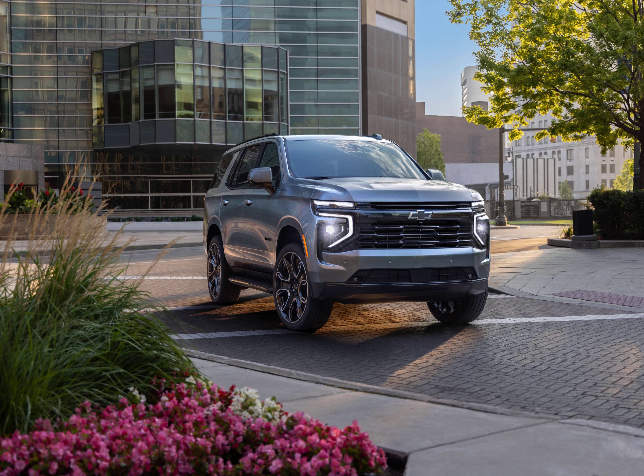Chevy claims the suspension has been tweaked for a more refined ride, while the steering calibration is also reworked to provide more feedback. Air suspension is offered on the High Country, Z71, and the RST trim for the first time. GM's adaptive dampers also return — standard on the Premier and High Country, optional on the RST and Z71 — and can be paired with either normal coilovers or air suspension. Another first are 24-inch wheels, which can be specced on the RST and High Country.